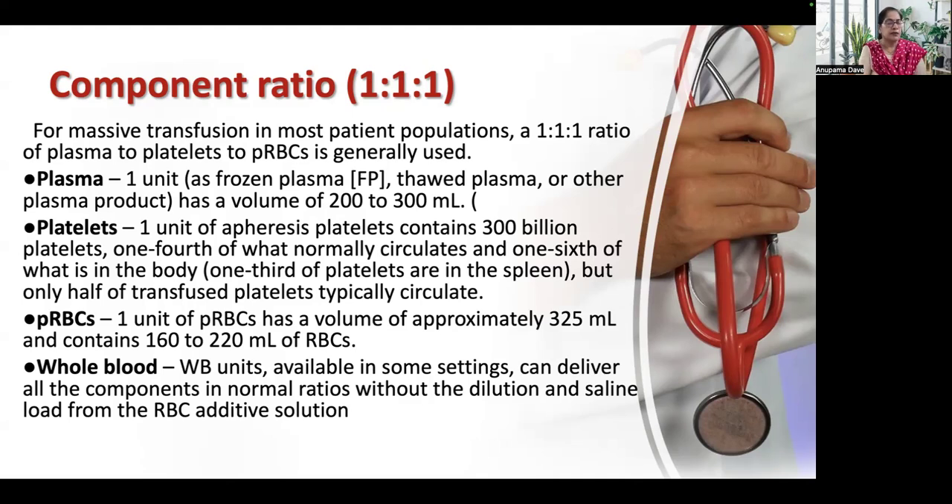For massive transfusion in most patient populations, a 1:1:1 ratio of plasma to platelets to packed RBC is generally used. Plasma is fresh frozen plasma, with a volume of 200 to 300 ml. One unit of apheresis platelets contains 300 billion platelets. One unit of packed RBC has a volume of 325 ml and contains 162 to 220 ml of RBCs. Whole blood units are available in some settings and can deliver all components in normal ratios without dilution, but are useful only when fresh, so that platelets are still functional.